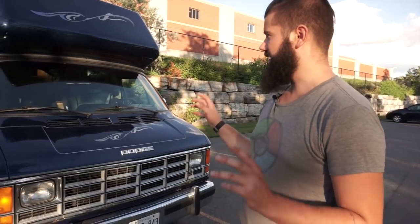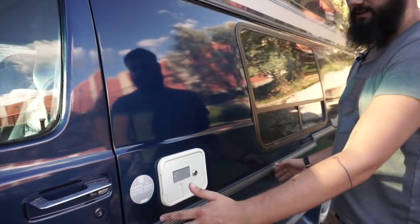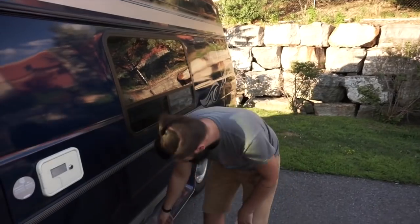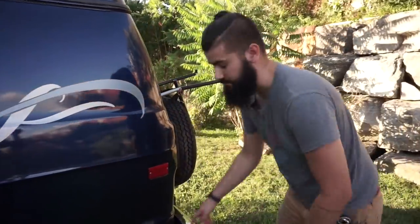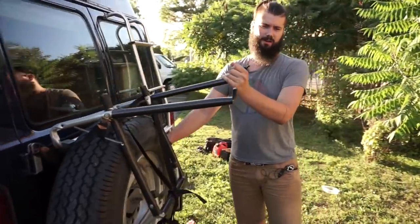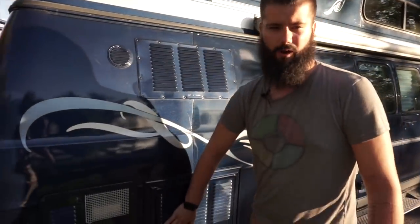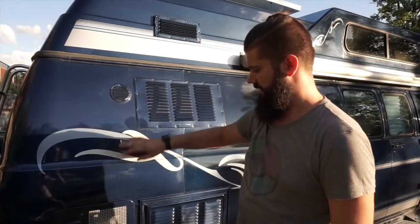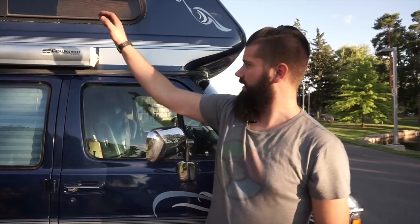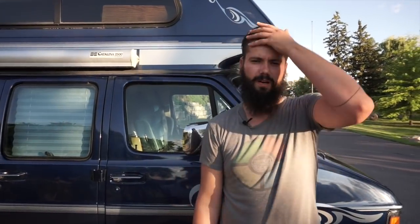This is our 1992 Dodge B350 camper van. We have a big fresh water tank right here — enough to get us through about a week. Under here we have a decently sized propane tank. This is where the poop comes from — we have a gray water and black water tank under there. Got a little ladder up here, the back access panel for our fridge, vents for the fridge and stove, the water heater down here, and our canopy. She definitely rides like a heavy whale.